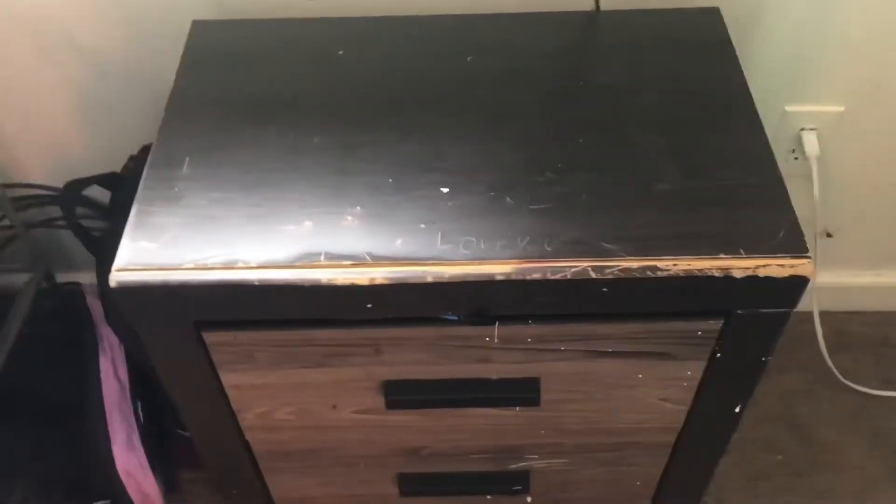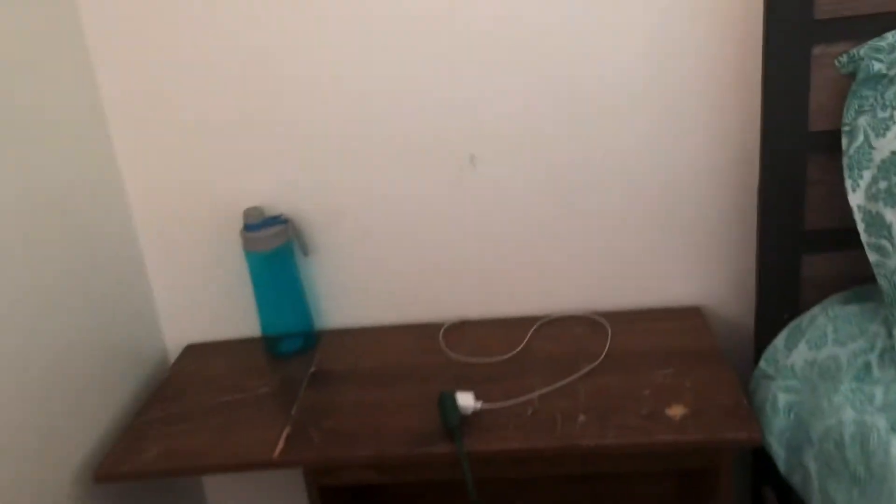Then I got my little nightstand — whatever you wanna call it, a dresser thing. Got my fan, got my air conditioner up here. This is where I usually like set up at. But I'm moving to Ohio, y'all — just so y'all know. I'm moving to Ohio so I'm upgrading everything. The only thing I'm keeping in my room right now is my bed and my dresser and my shoe rack.